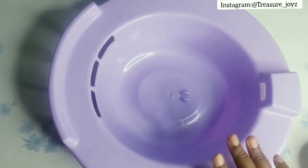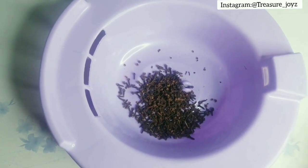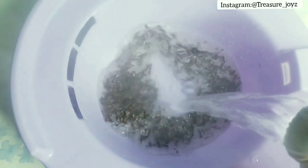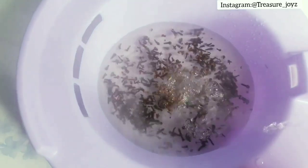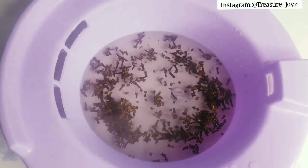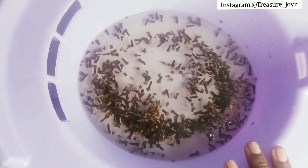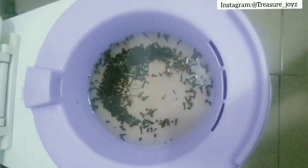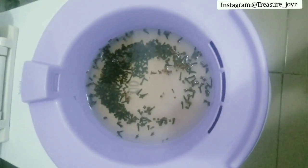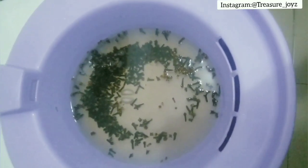Get a bowl that can fit into your toilet. Pour in your cloves, then pour in hot water that has just boiled — not warm water, it must be hot. Take the bowl to your toilet and sit on it. As you pour the water, leave enough space so the water won't touch your body — don't burn yourself. Sit on it for 10 to 15 minutes, or until you stop feeling the heat from the bowl.